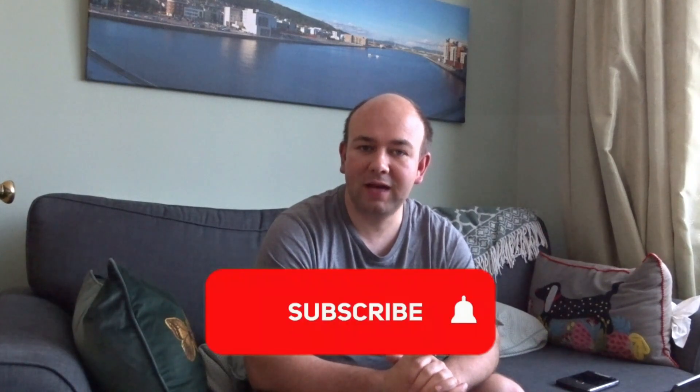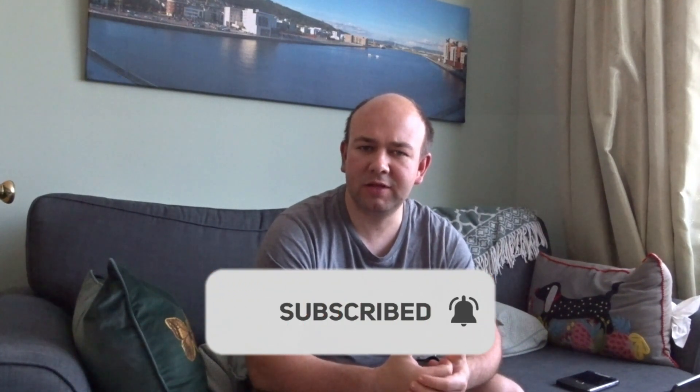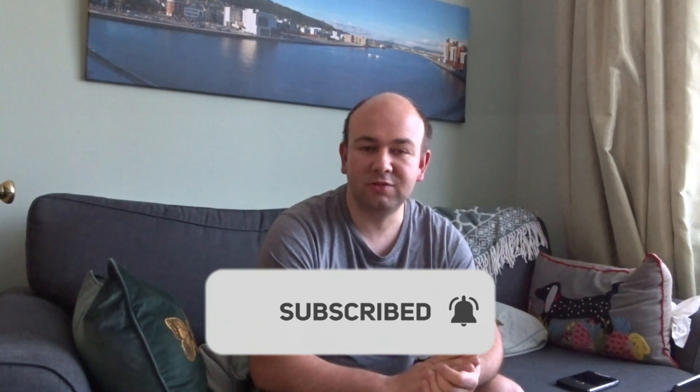Before I start, I'd like to say a big thank you to everybody who subscribed. I've now passed 500 subscribers. Since I started really putting effort into this channel in September last year, my subscriber count has gone up by 480 people, so it's really good to have you watching and subscribing.